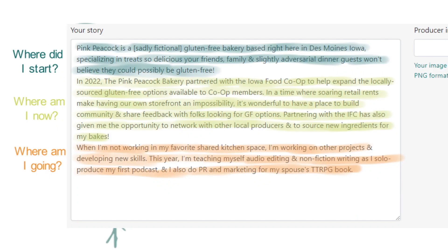I like to think of the following to help outline my story: Where did I start? Where am I now? And where am I going? For 'Where did I start,' Pink Peacock Baked Goods is a sadly fictional gluten-free bakery based right here in Des Moines, Iowa, specializing in treats so delicious that your friends, family, and slightly adversarial dinner guests won't believe they could possibly be gluten-free. That tells you a little bit about where I'm coming from, the items I'm focusing on, and injects a little bit of personal humor about what it's like to make gluten-free baked goods.